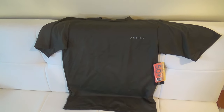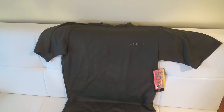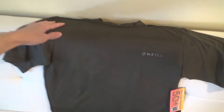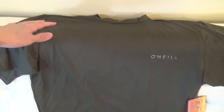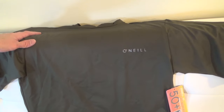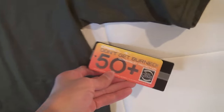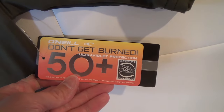Here's a look at and review of my Dark Olive O'Neil sunscreen or rash guard shirt. I'm looking for some sunscreen shirts as I'm going on vacation in Florida next month, and I wanted to get something with some sun protection. This has a UV protection of 50 plus.